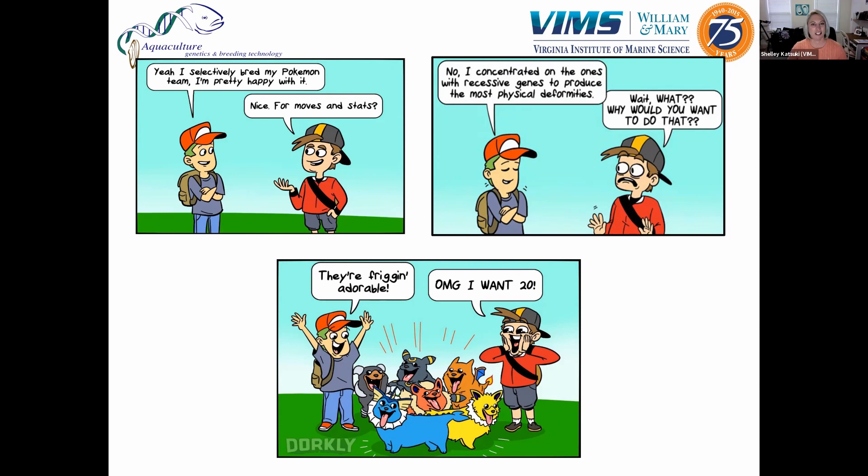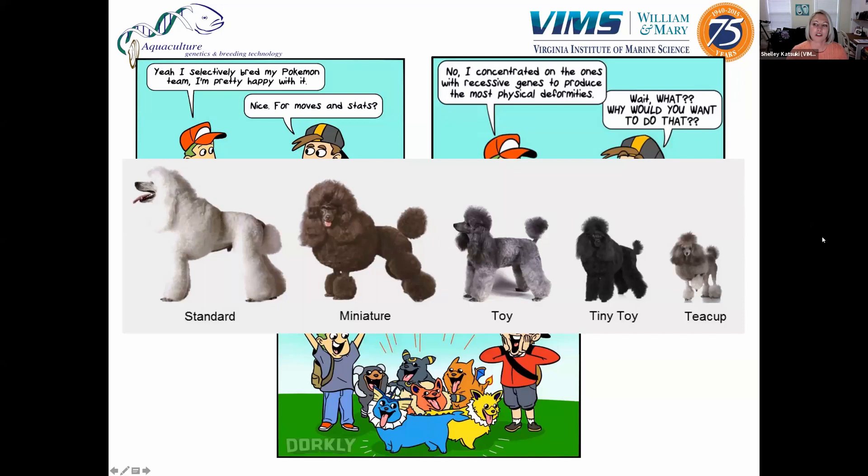In this case, the Pokemon trainer doesn't want to breed his Pokemon to be really good at battle — instead he wants to breed them to be cute and adorable. That happens all the time with dog breeds. All dogs are the same species, but through selective breeding we've got all these different kinds of breeds. For example, if you wanted to breed a smaller poodle, you take small ones that exhibit that external trait, breed them with other small ones, and throughout generations that keeps getting passed on — that's how you get teacup versions.